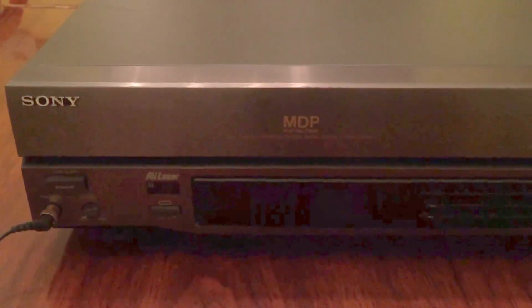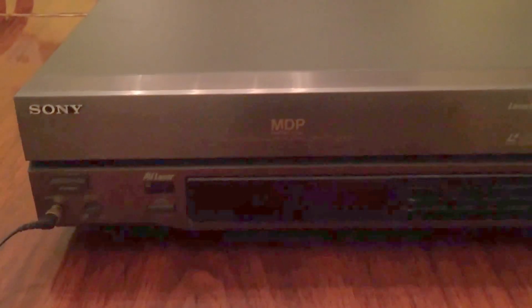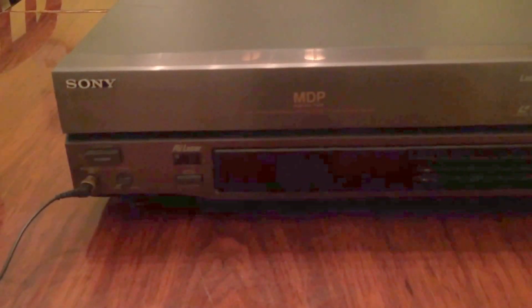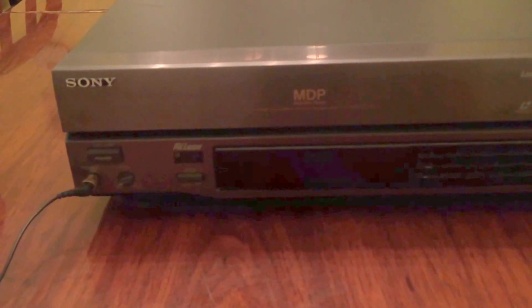Greetings eBay. What we have up for auction today is the Sony MDP-333 multi-disc player laser disc system.